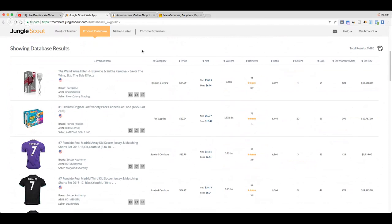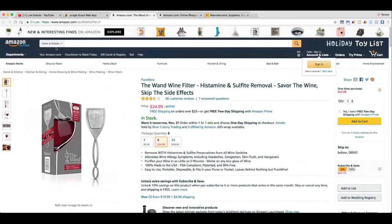Here's a result: the Wand Wine Filter — a histamine and sulfite remover. It's in the kitchen and dining category, selling for $24.99, with $6.74 in fees, meaning they're making $18.25 on the item minus cost of goods and PPC. It weighs 0.2 pounds, has 46 reviews and a 3.7 rating — meaning you could come in, create a similar product, and improve upon it. It's ranked #3,599 in kitchen and dining with 4 sellers in the listing, and sells an estimated 623 units per month for $15,568.